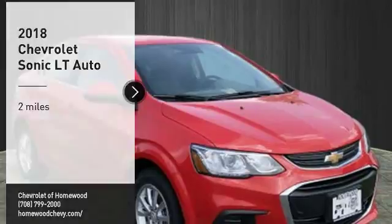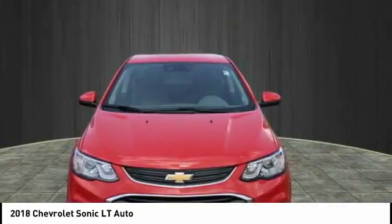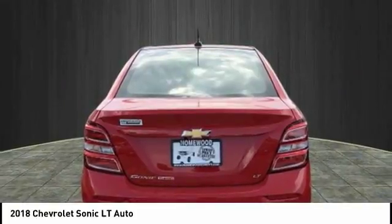Take a ride in the 2018 Sonic. The taut, strong body lines and powerful stance of Chevy Sonic allude to the power you'll find under its hood. Throw a little extra power into the mix with the available turbocharged engine.